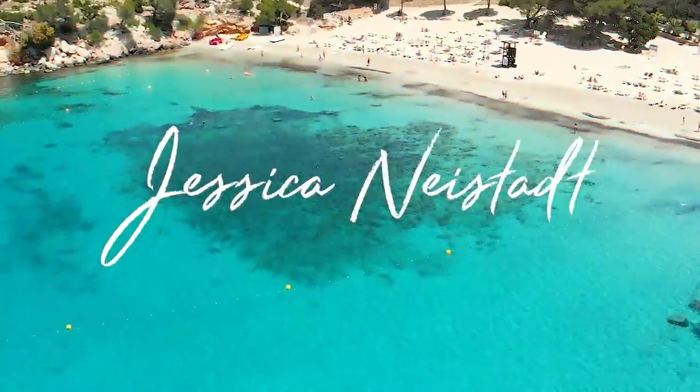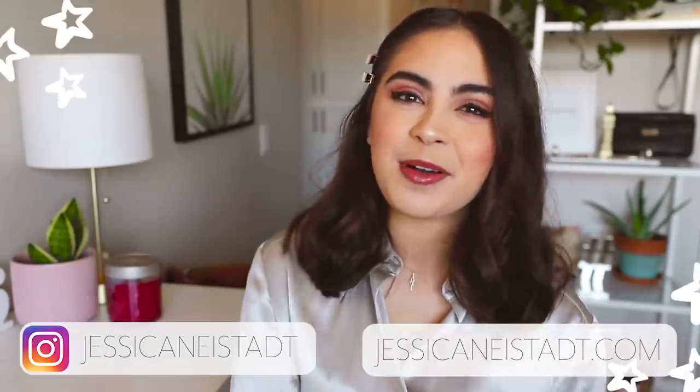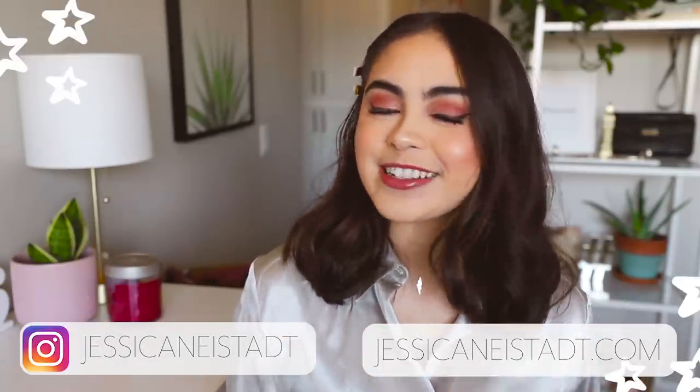I'm just going to be honest with you guys — I'm going to level with you, because that's what we do here on my channel. Hey guys, it's Jess, welcome back to my channel. I hope you guys are having a great day.